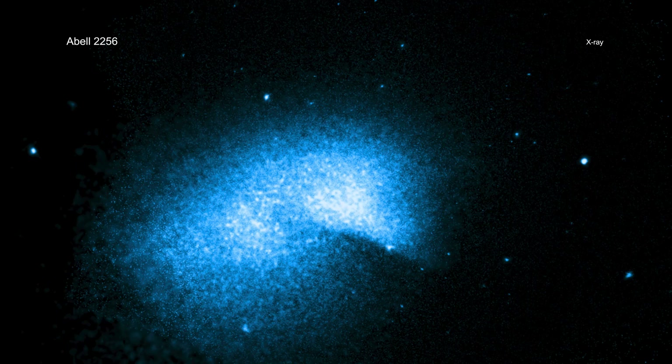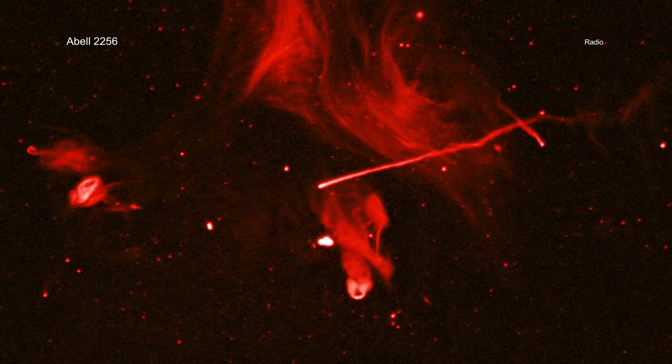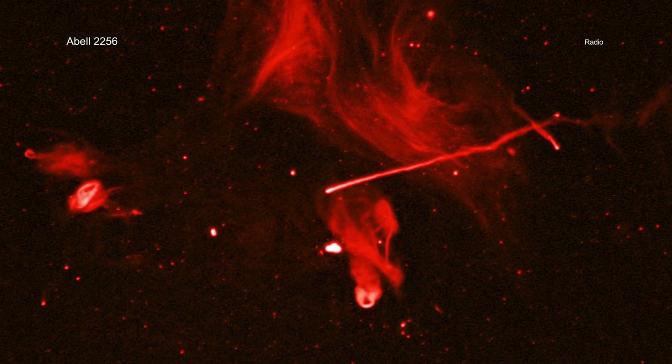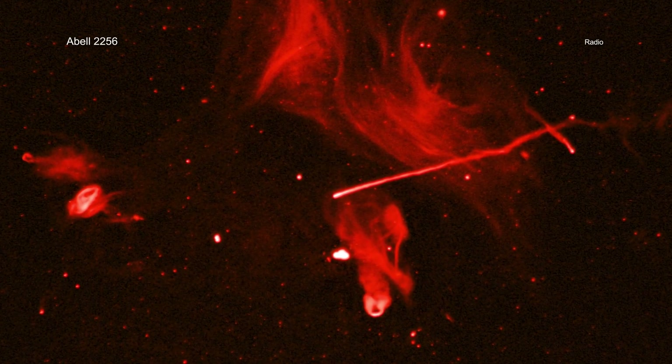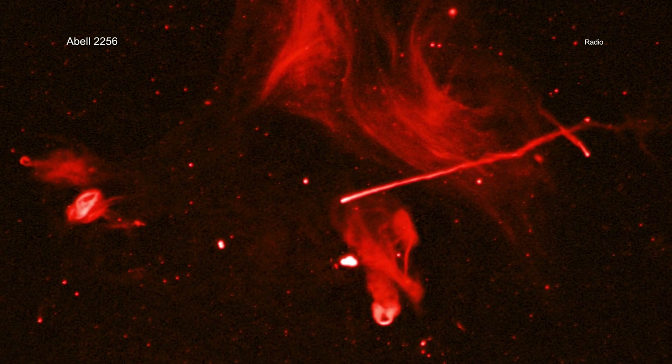Chandra and XMM-Newton can see the multi-million degree gas from the clusters. The radio emission in this system arises from an even more complex set of sources. The first are the galaxies themselves, where the radio signal is generated by particles blasting away in jets from supermassive black holes at their centers.